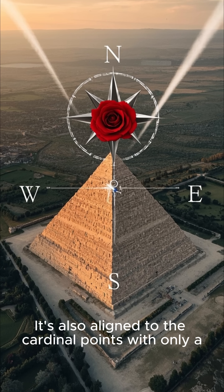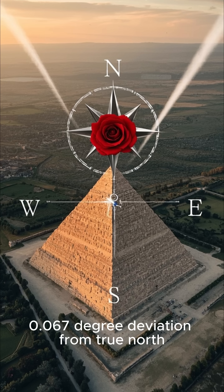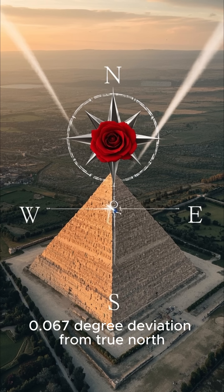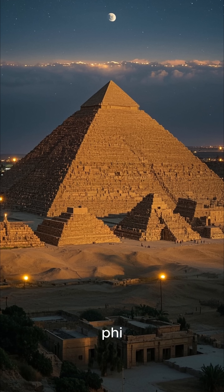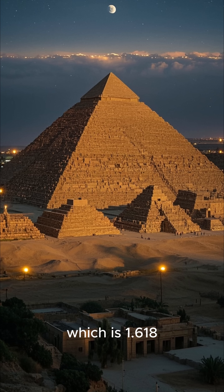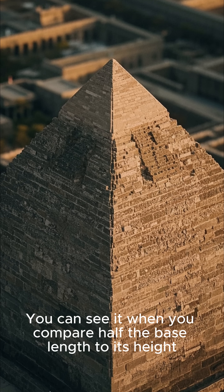It's also aligned to the cardinal points with only a 0.0267 degree deviation from true north. Some studies even suggest that its dimensions reflect the golden ratio, phi, which is 1.618 — you can see it when you compare half the base length to its height.